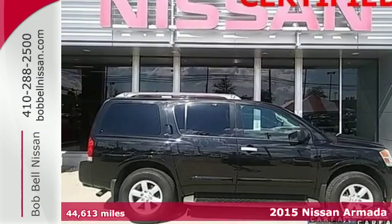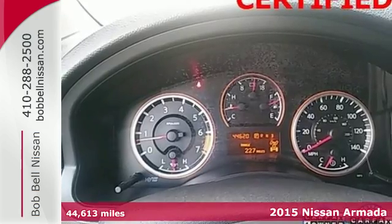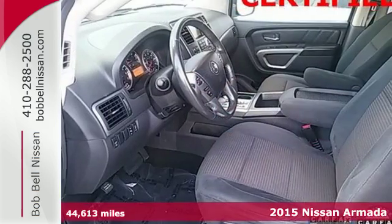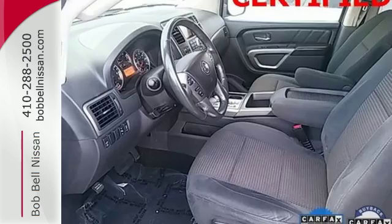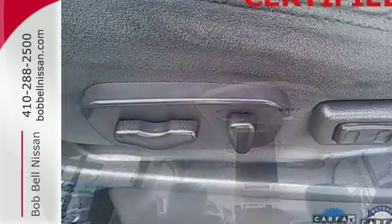Here's a 2015 Nissan Armada, driven by a 5.6-liter, 32-valve endurance V8 engine and a 5-speed automatic transmission with tow-haul mode. This Armada's power commands attention as well as the road.